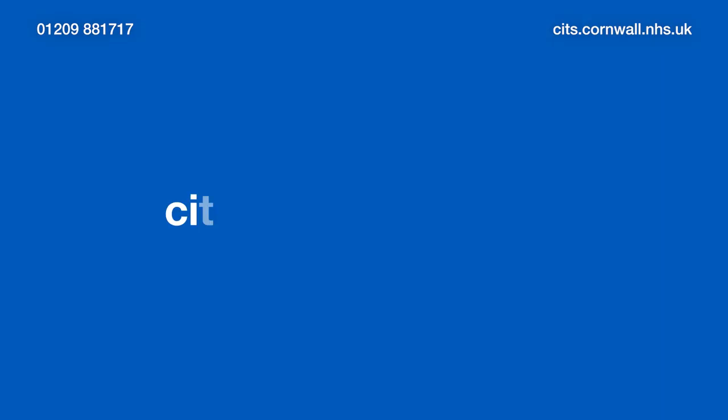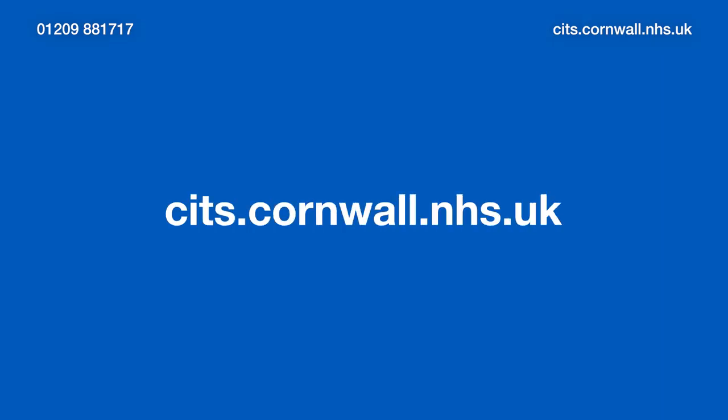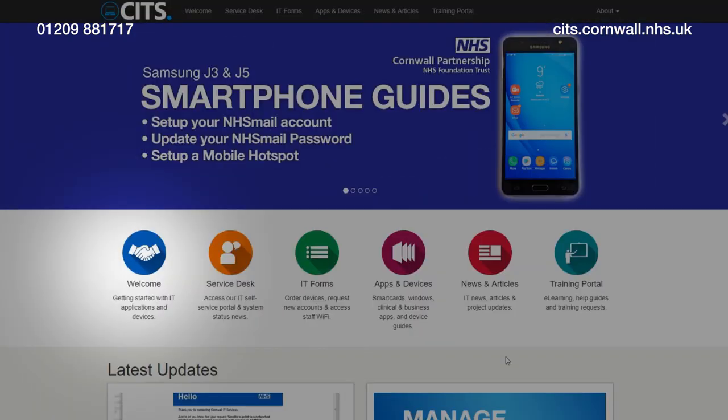We hope you've found this information useful. There's more on our website — just go to cits.cornwall.nhs.uk and click on Welcome. If you need any further assistance, please contact the IT Service Desk on 01209 88 1717, or visit our self-service portal, available 24 hours a day.